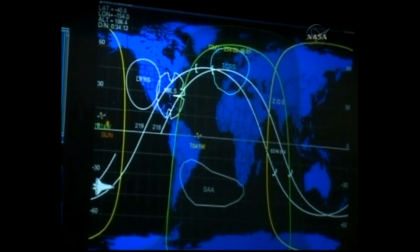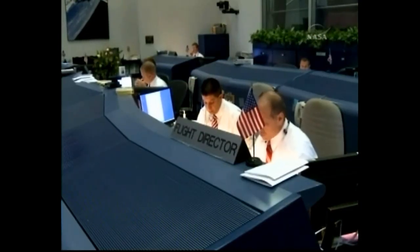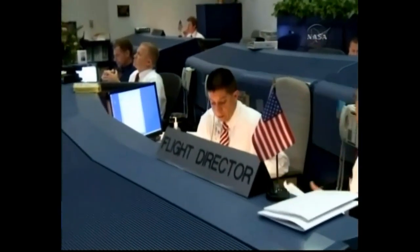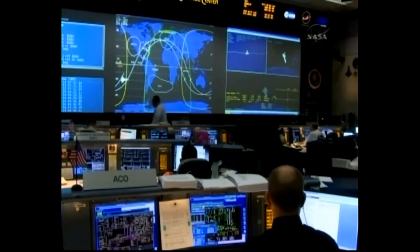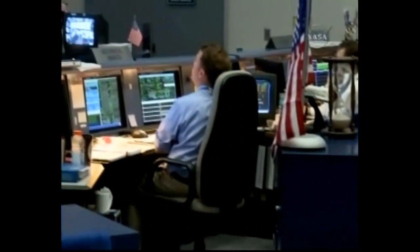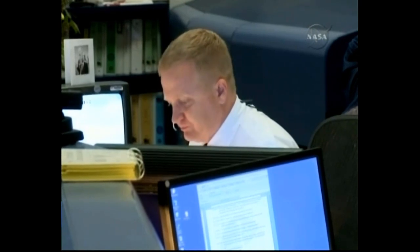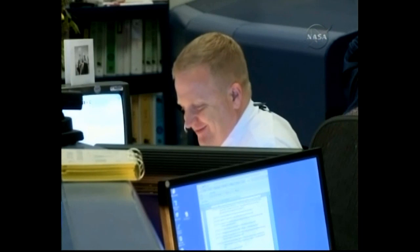CONUS weather, keep going. OK, on time, and any surprise updates? Nothing I expected. OK. Thanks a lot, Houston. We're on page 3-6. 3-5. We're with you.